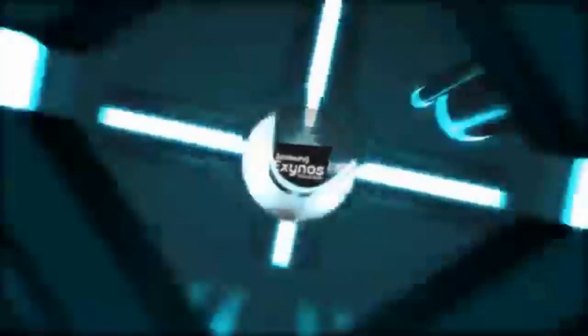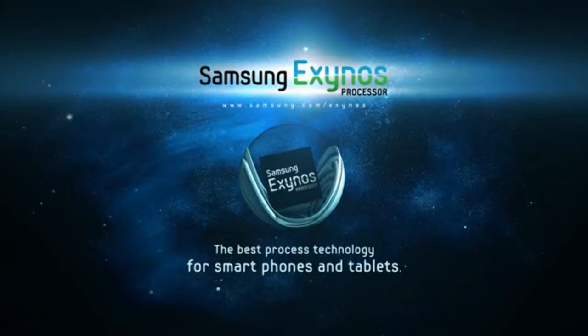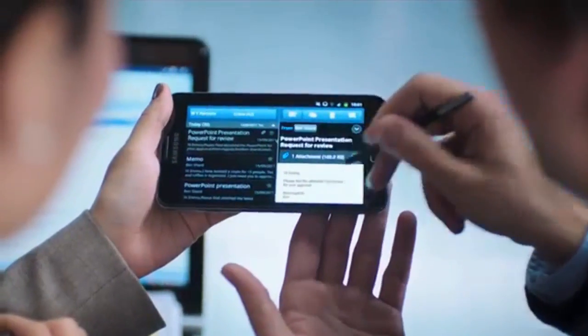It's about the processor it's going to be using — basically an Exynos 5250, a 5-series processor, and it's going to be the first of its kind used in any mobile device ever.